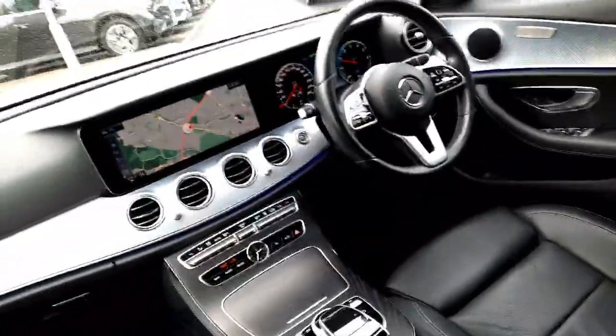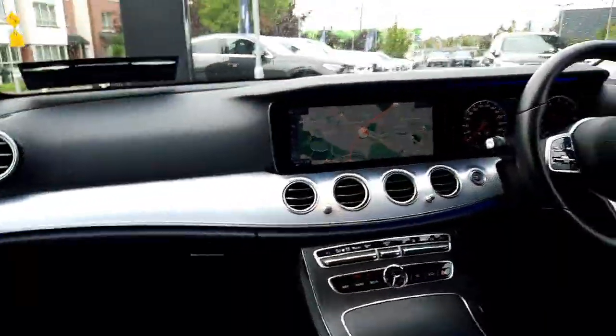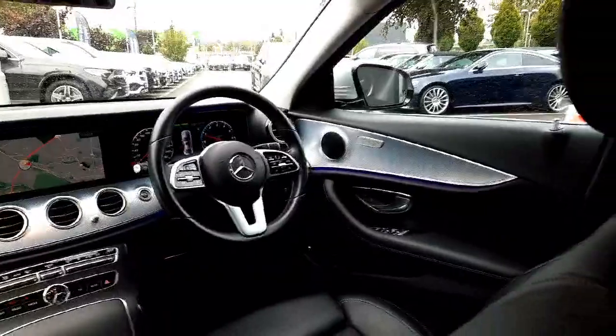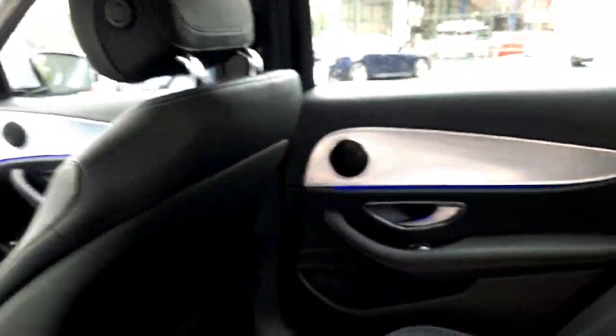Folks, if you have any questions about this car or any other car you've seen on the Brady's Mercedes-Benz web page, you can give myself Sean a call or drop me a WhatsApp message on 085 280 9992.